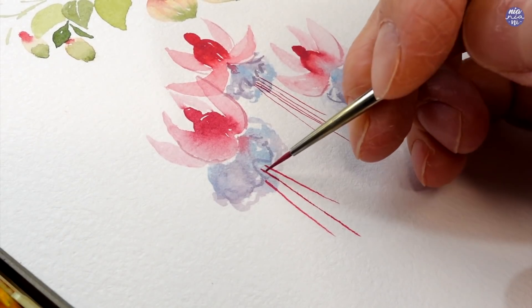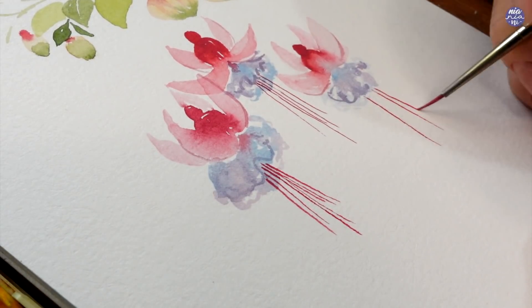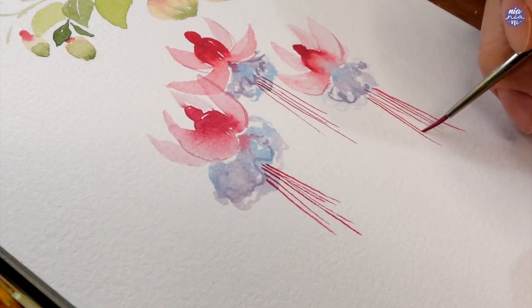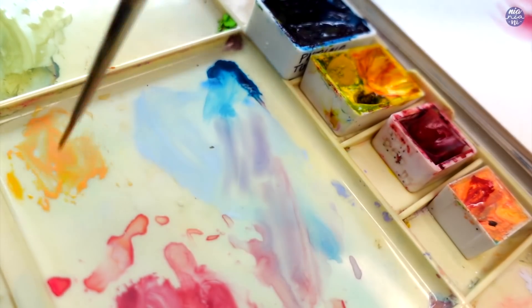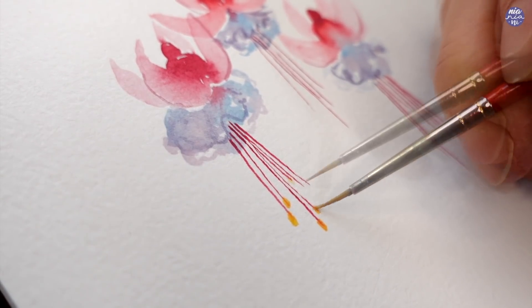Next is my favorite part. I've switched to a smaller brush and I use a very thick consistency of the same pink mixture from the Quin Red and Jaune Brilliant, and I painted some long lines for the stamens. I'm going to follow this up with the yellow mixture from Hansa Yellow and Jaune Brilliant, and I'm just going to paint the dots at the bottom of all the stamens that I've just painted.